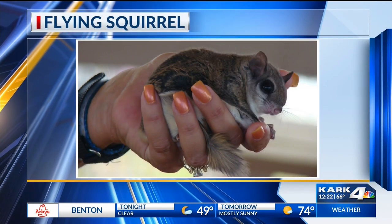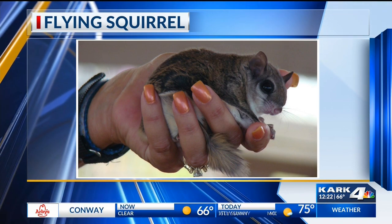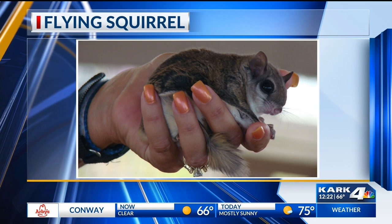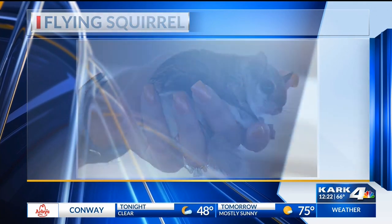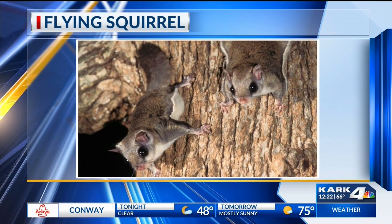The only real mammal that can fly is the bat. The Flying Squirrel actually just glides — it's got this extra fold of skin between its ankle and its wrist. What it does is stretch out its front and back legs, and that membrane stretches out and allows them to glide from tree to tree. Pretty amazing.